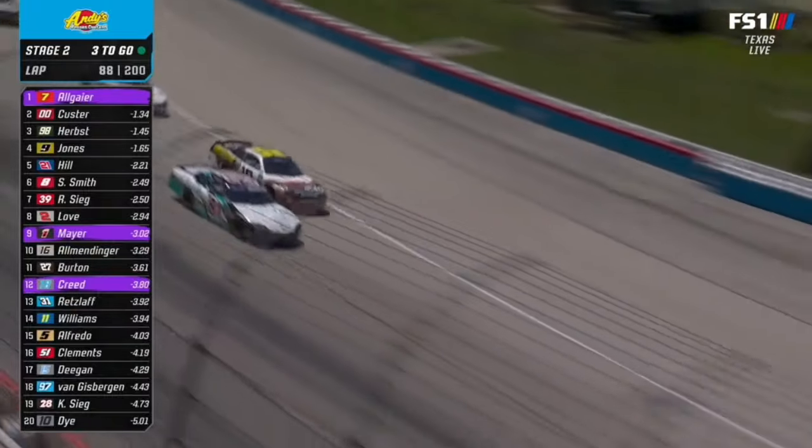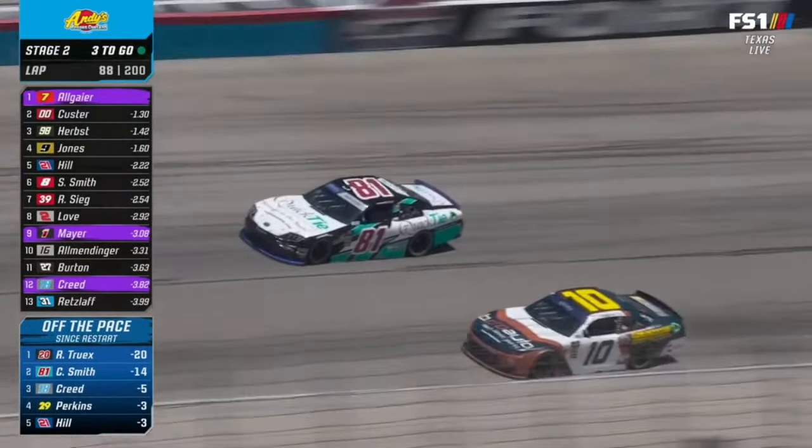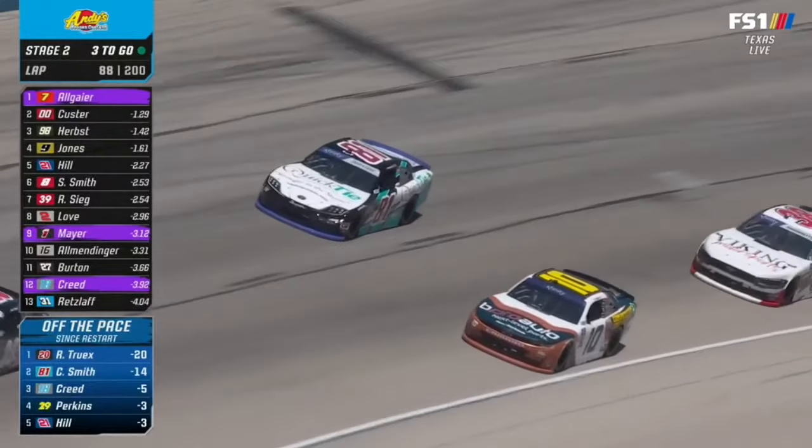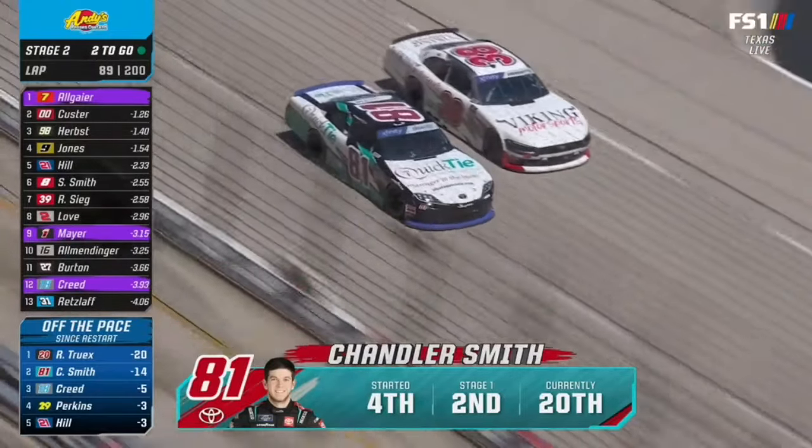Sheldon Creed also losing spots. Now Chandler Smith's tires are dirty. He's fighting off Daniel Dye. What is it with the Gibbs cars today? You had Taylor Gray with a big save, Truex goes wide, now Chandler Smith. They've been in the middle of the mess on multiple occasions today.